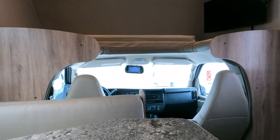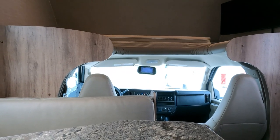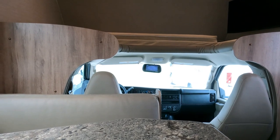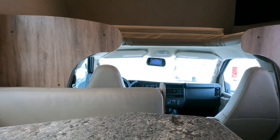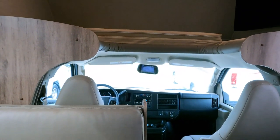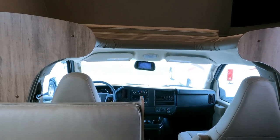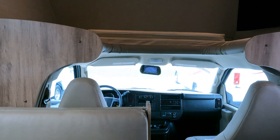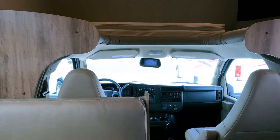And not only that — when you finance through new dealers, they are marking up your interest rate over what you got approved for. Not just a quarter or half percent — we're talking a percent and a half to two percent. On a $100,000 unit on a 20-year note, that's probably $10,000 in higher payments over the life of the loan, and the dealer keeps about 80% of that markup.